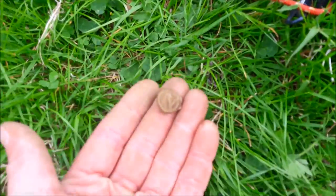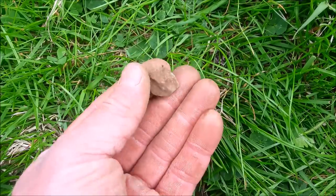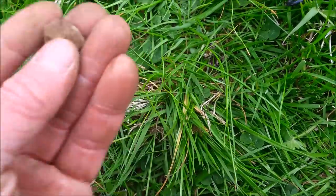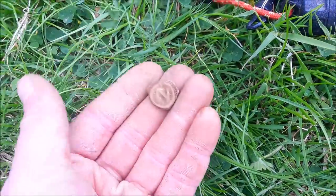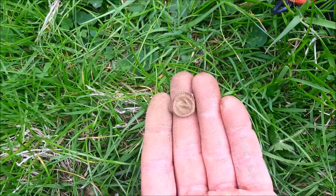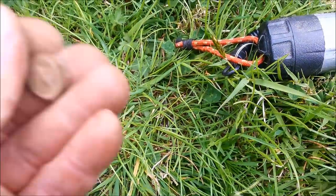I'm not sure if that's part of a lead bag seal or some other sort of token type thing. Seems to be blank on that side and this side it's got like an N or a Z on it. I'll get the toothbrush out and see if we can figure out what this is.